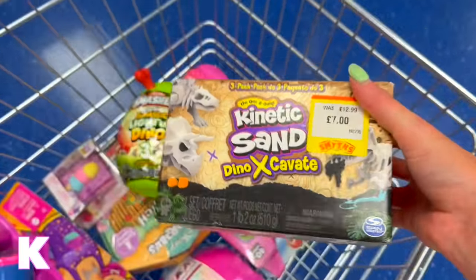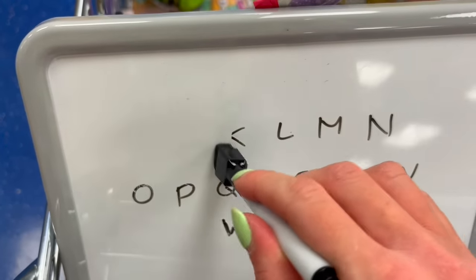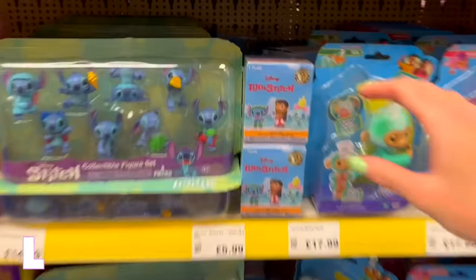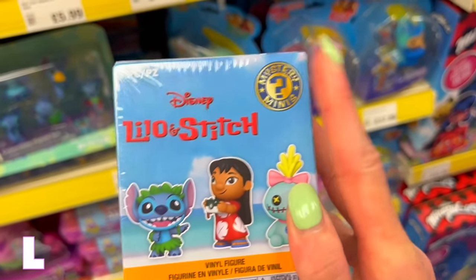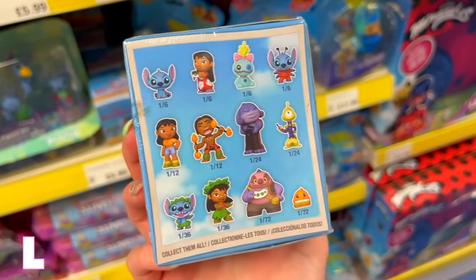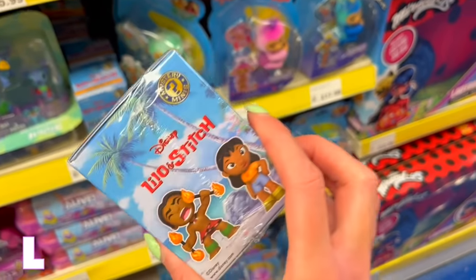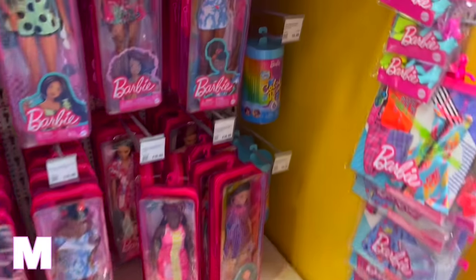For L, if you think of summer it has to be Lilo and Stitch. This counts because it's different from the Doorables — it's an actual mystery box of figures. So we can get one of these Lilo and Stitch mystery boxes.